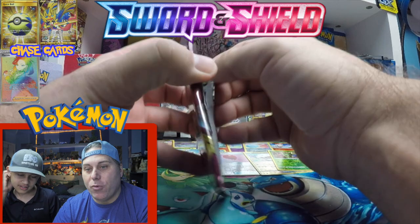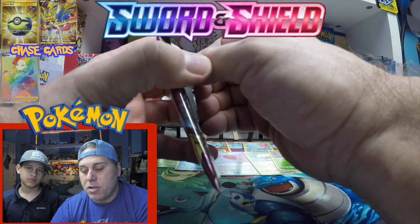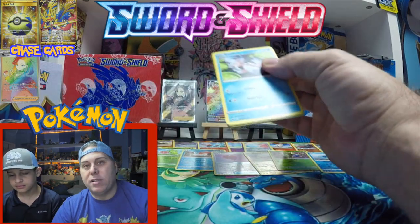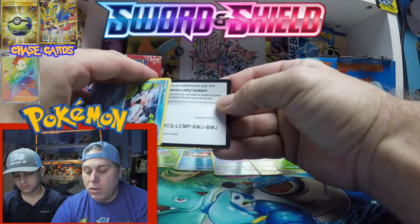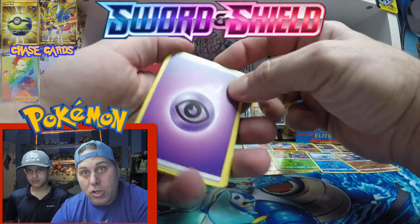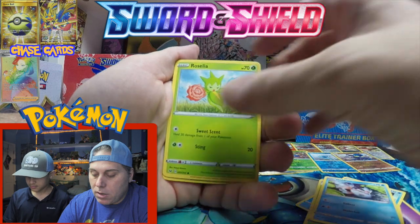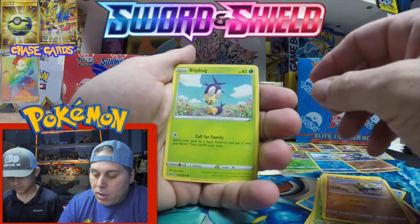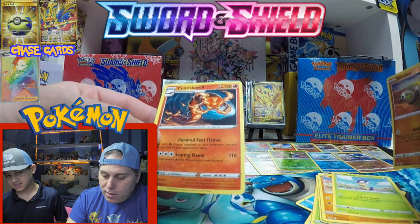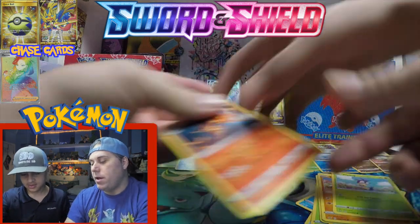We'll keep the next couple code cards for Instagram and Twitter giveaways. Here we go — some energy, another Quick Ball, Mantine, Dottler, another Goldeen, Roselia, Joltick, Silicobra. Blipbug — that's a new one we haven't seen yet. Reverse Silicobra and Centiscorch — a brand new one. Very nice. We'll put that right there.